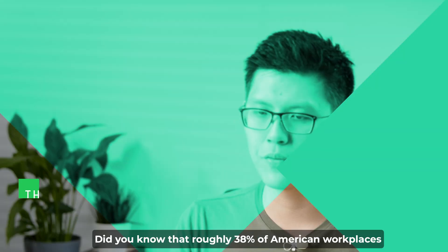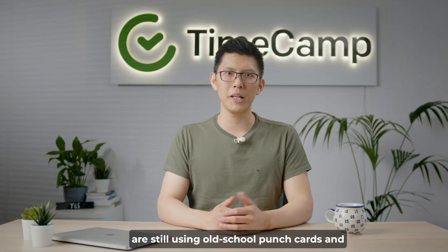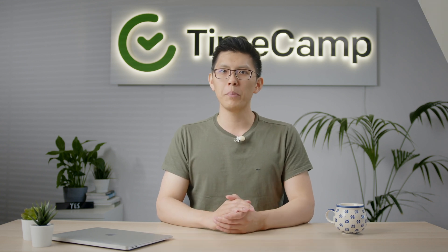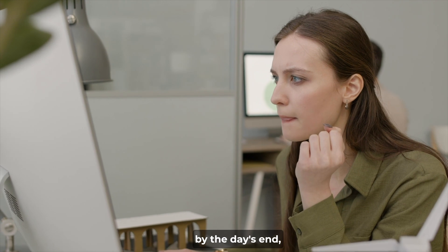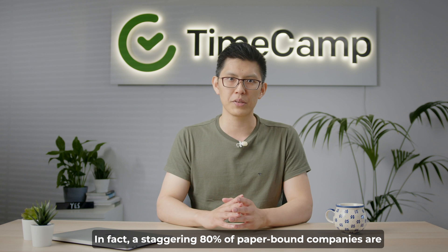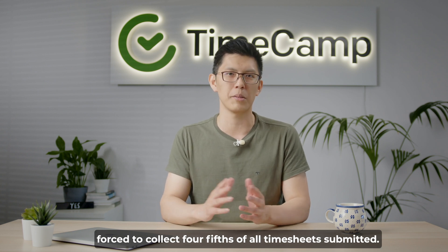Hey there, did you know that roughly 38% of American workplaces are still using old-school punch cards and paper timesheets? Head north to Canada and that figure jumps to 58%. It's a familiar scene — employees racing against the clock to submit timesheets by the day's end, only to find time entry discrepancies causing chaos. In fact, a staggering 80% of paper-bound companies are forced to correct four-fifths of all timesheets submitted.